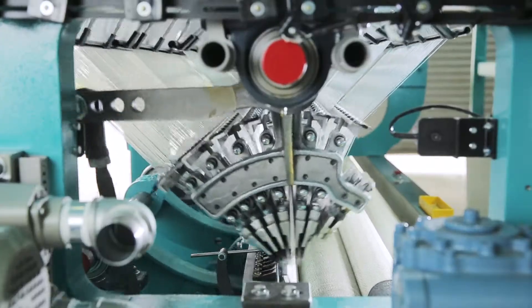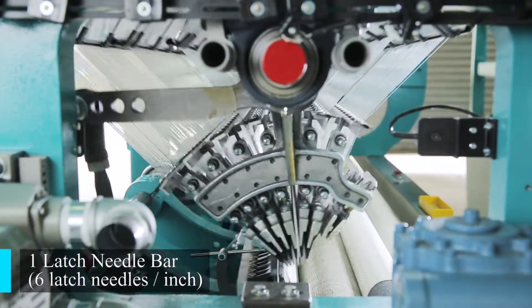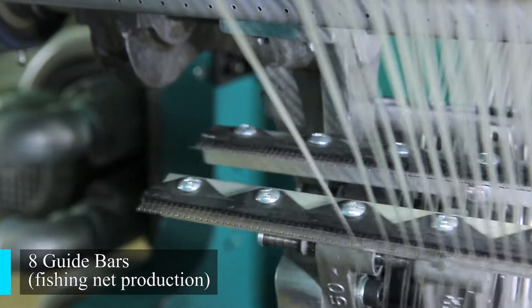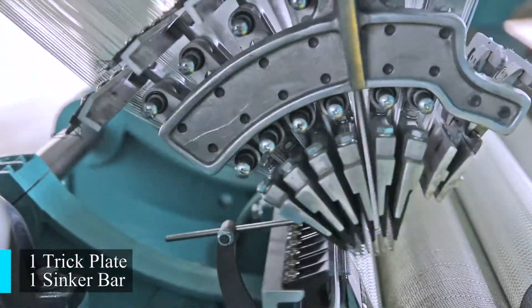Let's take a look at the machine construction. This fishing net netting machine is equipped with one latched needle bar with six latched needles per inch, eight guide bars which are required for the production of the fishing net, one trick plate and one sinker bar.